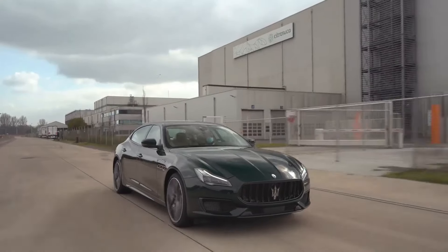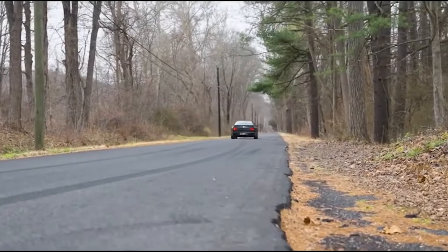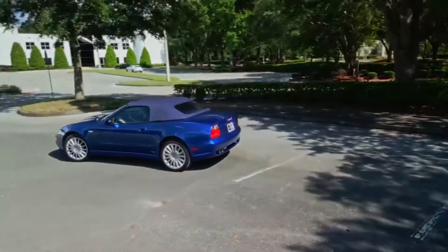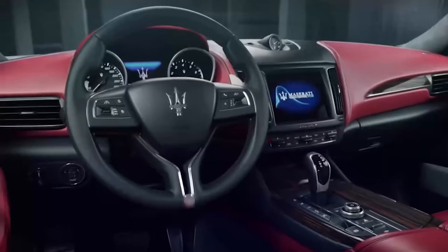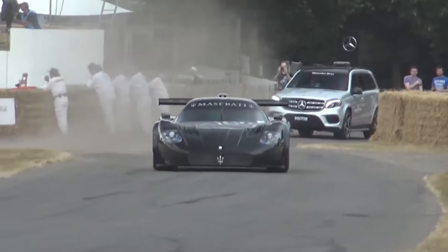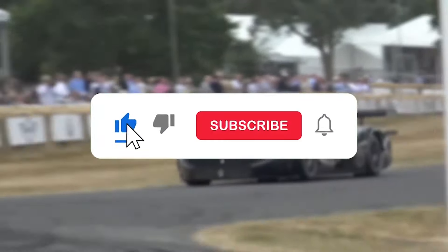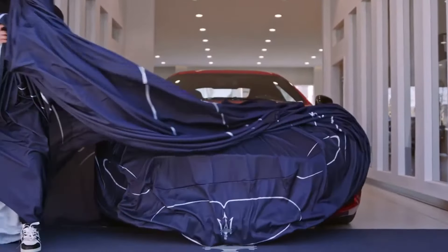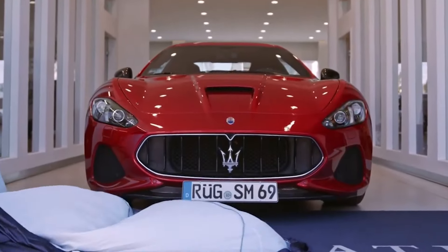These top 10 Maserati cars not only represent the pinnacle of automotive engineering, but also serve as a testament to the brand's unwavering dedication to performance, luxury, and innovation. If you enjoyed this video, don't forget to like and subscribe to our channel for more amazing content. Thanks for watching, and we will see you in our next video.